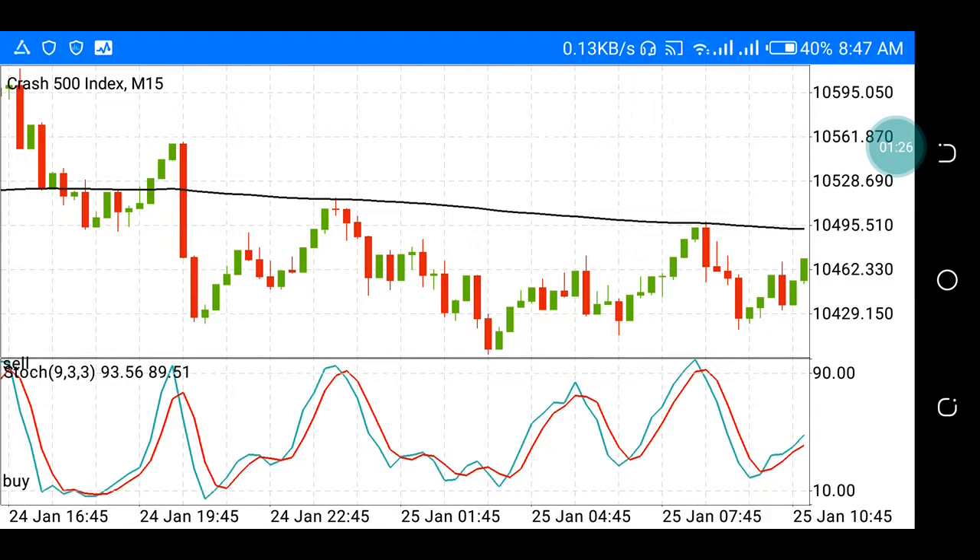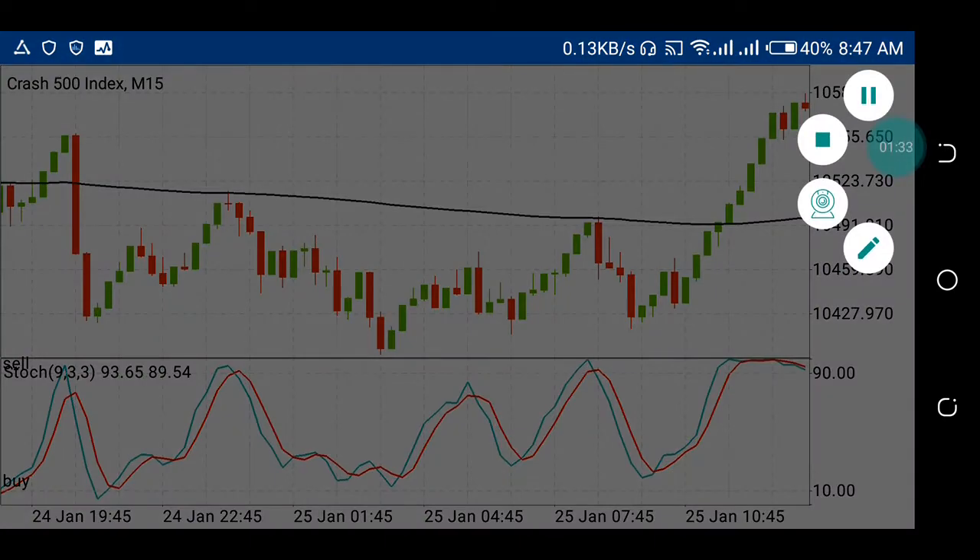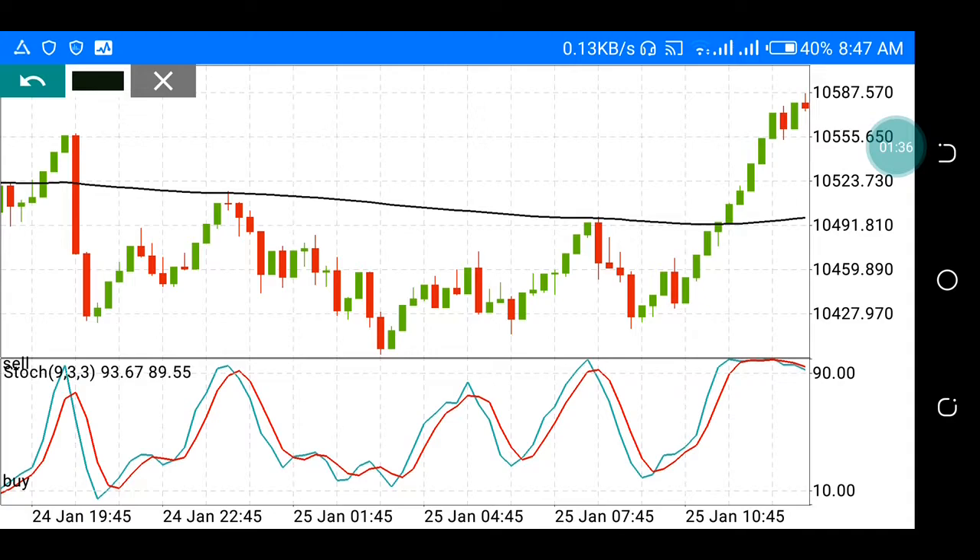I'll show you another one — this is a bearish engulfing candle. It works superb. So what happened here: price pushed up with these green candles, then this red one engulfed them. Can you see it? It engulfed the green candles — the previous red even engulfed two candles. That is very strong.